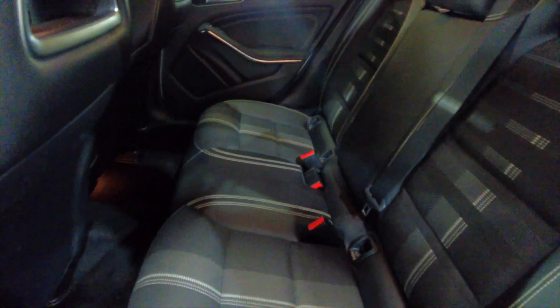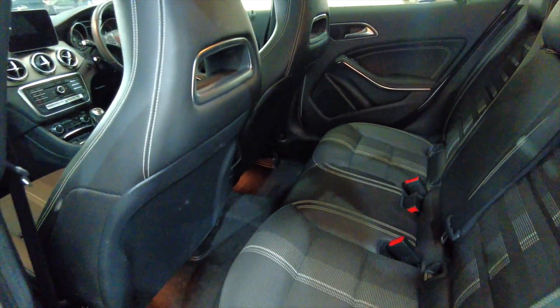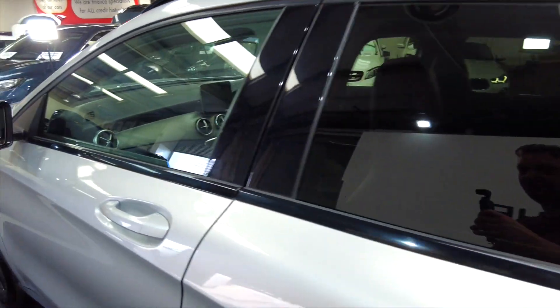Lots of space inside, plenty of leg room and headroom for your rear passengers, with really nice part leather seating. It has got electric windows, front and rear.